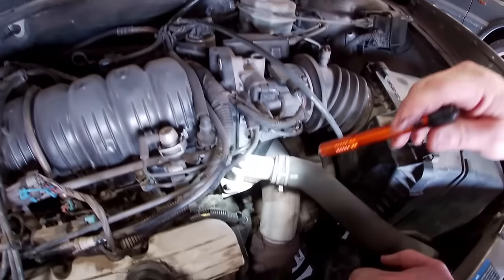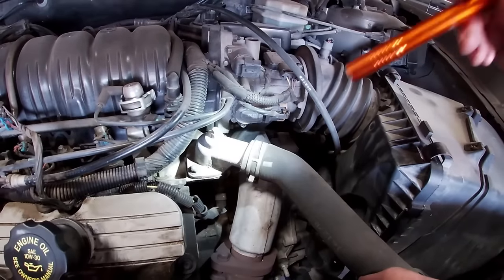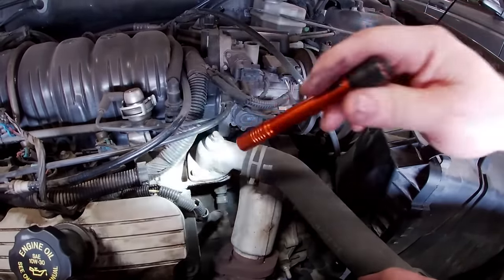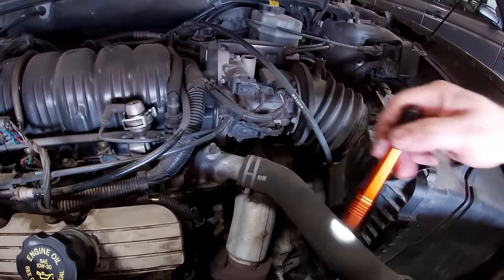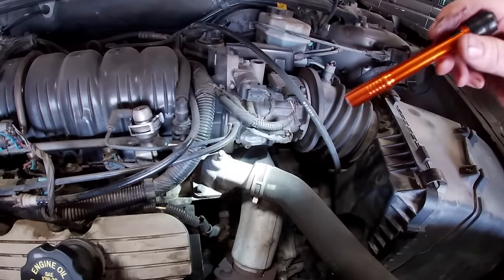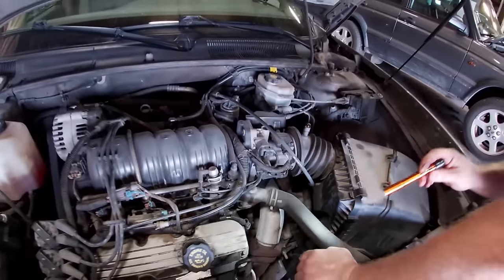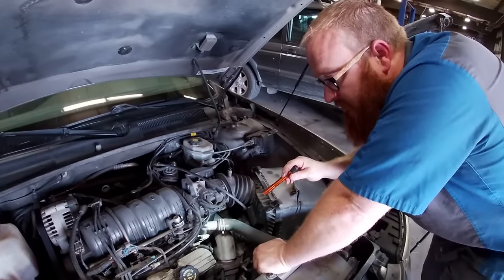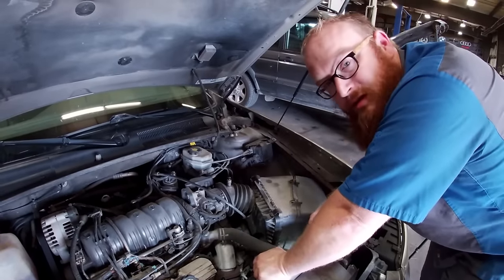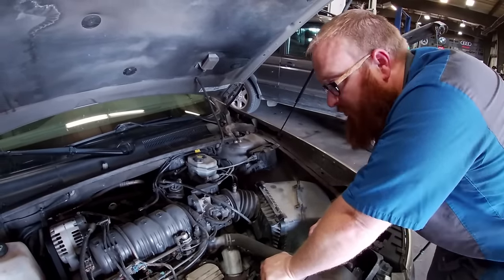The thermostat — this job pays a half an hour flat rate, but I can change this thermostat in two minutes. Two bolts, this bracket folds out of the way, clean the area up, put a new gasket and thermostat on, torque the bolts down, you're done. Two minutes. Some cars I've done thermostats on truly take the full half hour or sometimes an hour. Ridiculous — like a thermostat on a 4.2 inline-6 GM. Horrible.